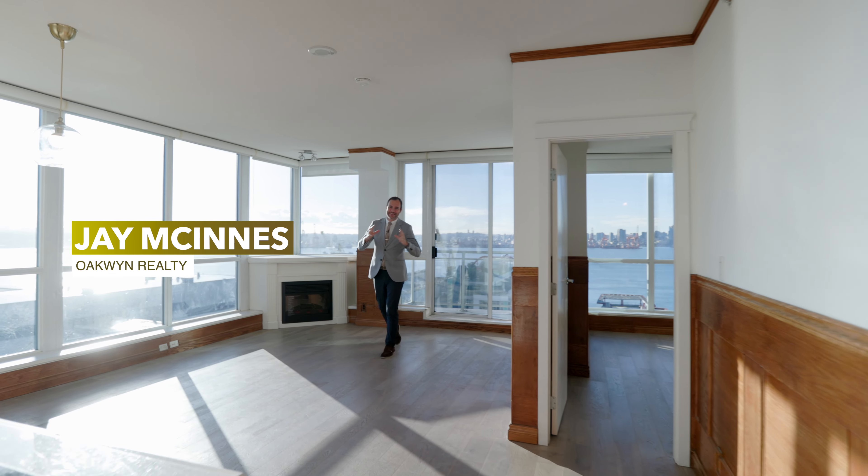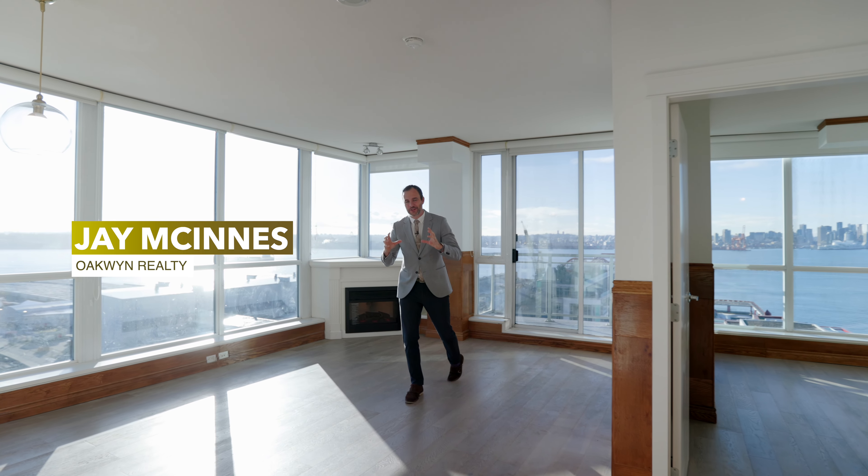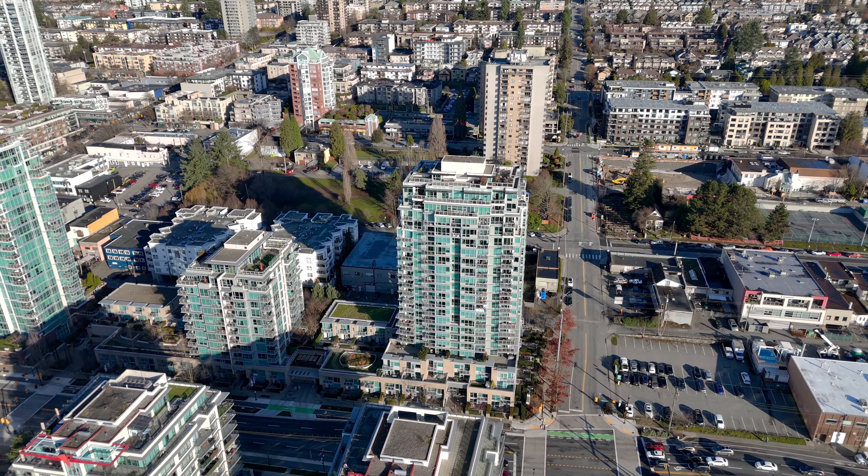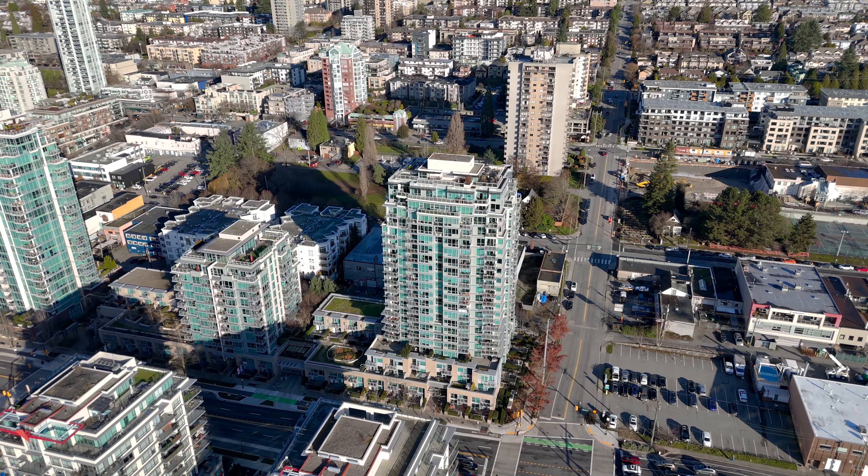Ladies and gentlemen, I am Jay McInnis and today we are in something very special. Today we are at Unit 1903, 188 East Esplanade in the heart of Lower Lonsdale.